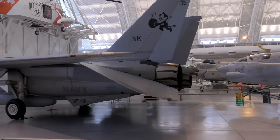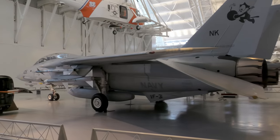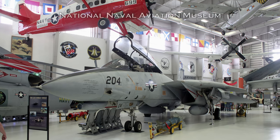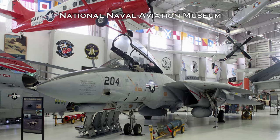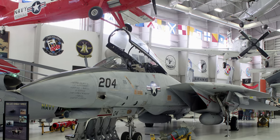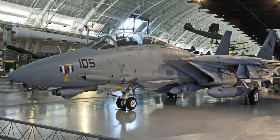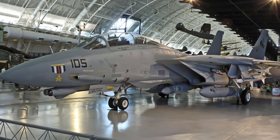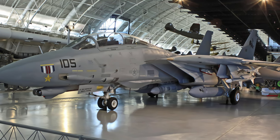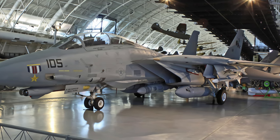The Grumman Aircraft Corporation's F-14 Tomcat is a supersonic, twin-engine, variable swept-wing, two-place strike fighter. Primary missions include precision strike against ground targets, air superiority, and fleet air defense. As a strike fighter, the Tomcat could deploy an assortment of air-to-ground ordnance in various configurations while simultaneously carrying the AIM-7, AIM-9, and AIM-54 air-to-air missiles.